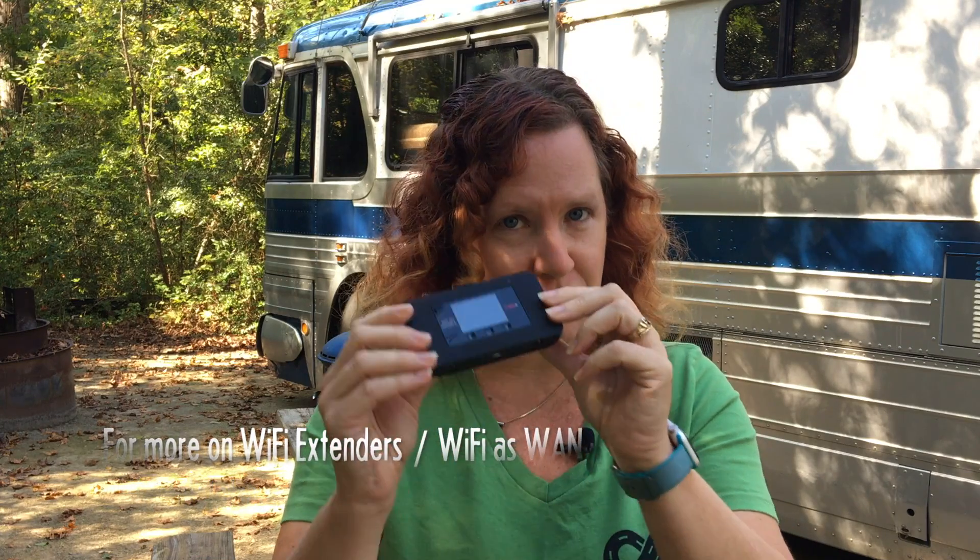A common question is whether boosters can help with Wi-Fi signal. A lot of people go to a campground with campground-provided Wi-Fi, or overnight near a Walmart or library with public Wi-Fi. Boosters do not help with Wi-Fi signal — they operate on very different frequencies than cellular. These boosters are optimized for frequencies used by all five major U.S. carriers, which are very different from Wi-Fi. If you're looking to get a better Wi-Fi signal from a Wi-Fi source, you need different products called Wi-Fi extenders or Wi-Fi as WAN products, like Wi-Fi Ranger, Pepwave, or CradlePoint. Boosters are for cellular only.